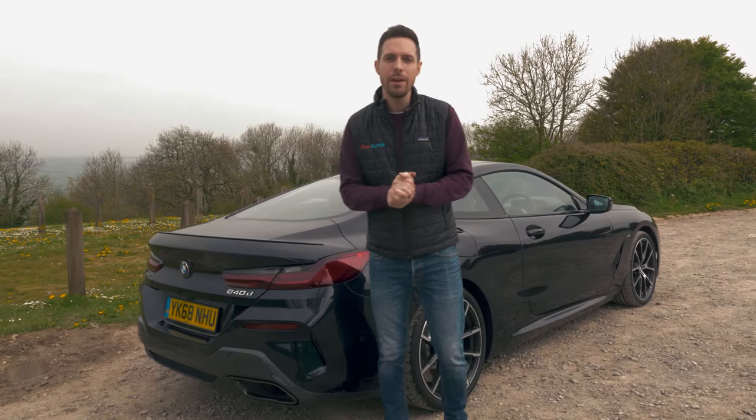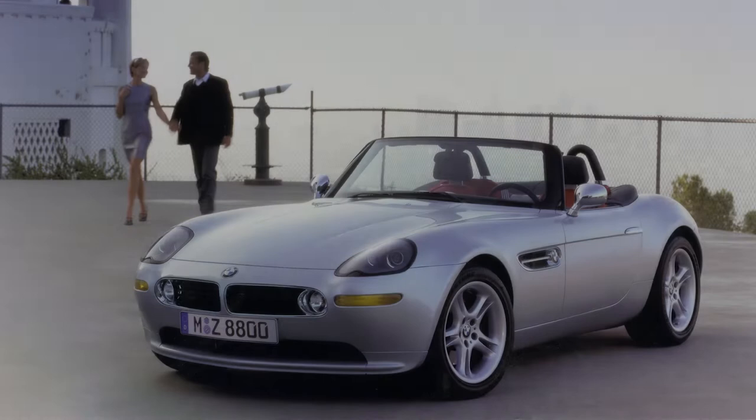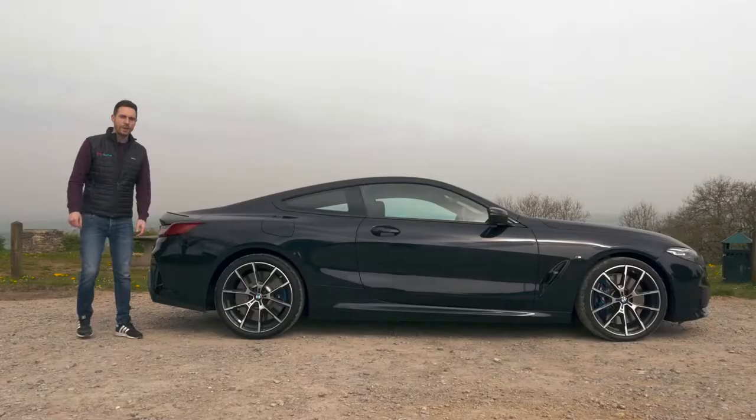For only the fourth time, BMW has wheeled out the number 8 for one of its production cars. Throughout the company's long history, that number has been reserved for its top of the line halo models. First to use the 8 badge was the original 8 series, a luxury sports coupe launched in 1990. BMW next used the number 8 in the year 2000 on the retro Z8 Roadster. More recently, the i8 hybrid sports car reintroduced the number to BMW's model range in 2014. And now with the return of the 8 series, that number has been used for a fourth time.